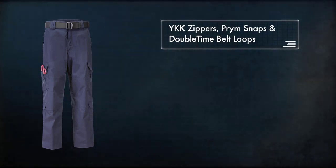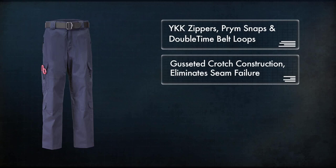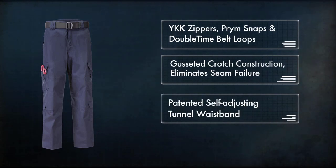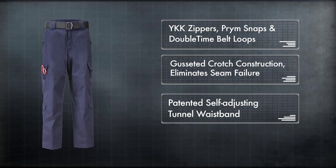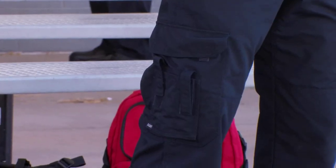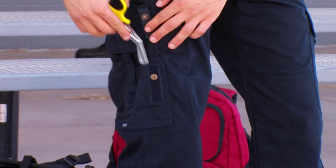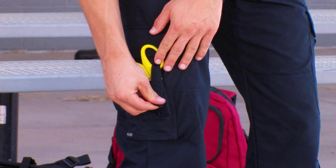prim snaps, double time belt loops, a gusseted crotch construction that eliminates seam failure while providing unhindered movement, and our patented self-adjusting tunnel waistband. The full-size cargo pockets at the thigh are equipped with internal dividers and external pockets that were designed by and for EMS professionals.